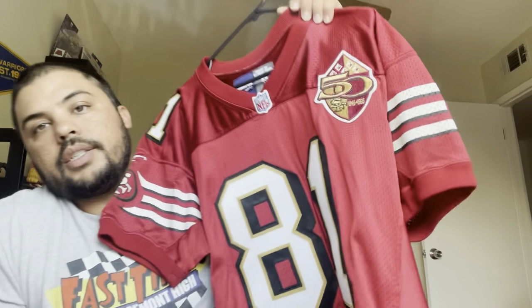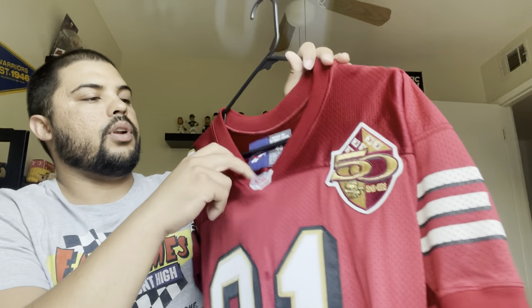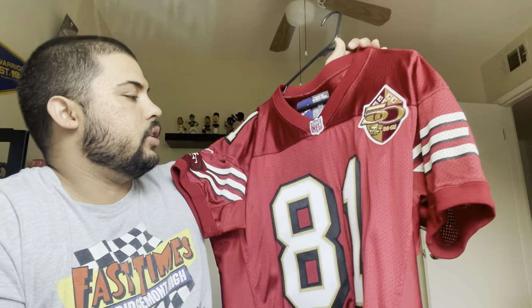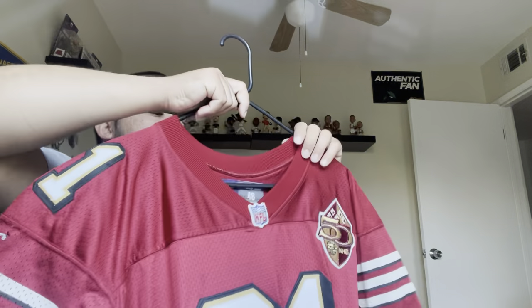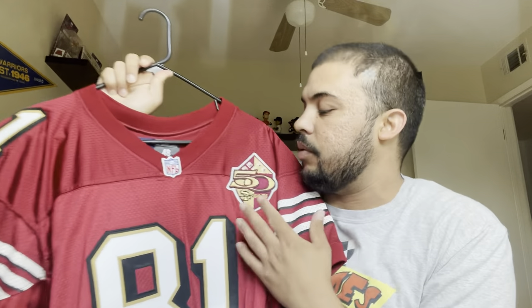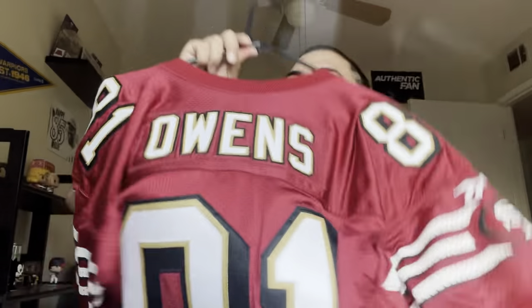This is T.O.'s rookie jersey. This was his first season, and they wore the 49ers 50-year franchise patch right there. It's from 1996, size 48 — it does run slim since it's a pro cut jersey. This is one thing I always wanted growing up: a T.O. jersey. I'm not even sure I ever had a replica, but I always wanted one. I was finally able to get this one — a rookie jersey with the 50-year patch, which is exactly what I wanted.